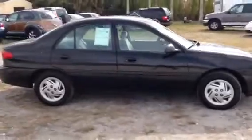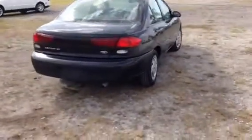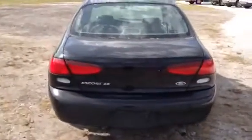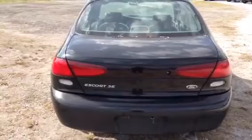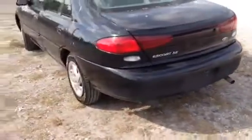Fantastic condition. Paint's in great shape — there's no real dings, dents, scratches, rust, any of that stuff. It could use a bath; I'm jumping the gun doing the video before I have it detailed, but it gives you an idea of what the car is all about. You've got the Ford emblem as well as the Escort SE emblem on the back. Tail lights are in great shape as well as the trunk.